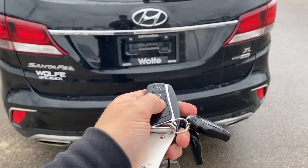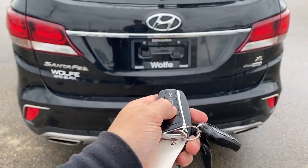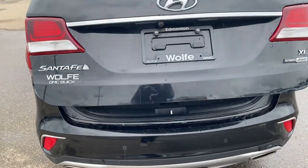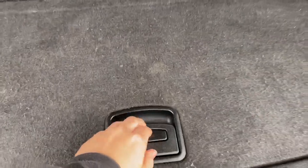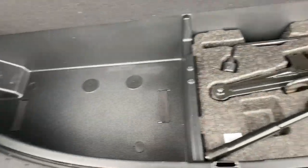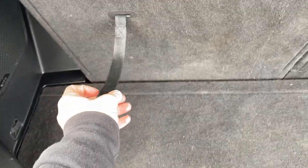To open up the back, all we got to do is press and hold, and it's going to go ahead and open up for us. Good amount of space back here. We can also lift this up for some extra storage and your tools to change your tire. And if we end up needing more, we can simply drop these seats down by pulling this and pushing it in.